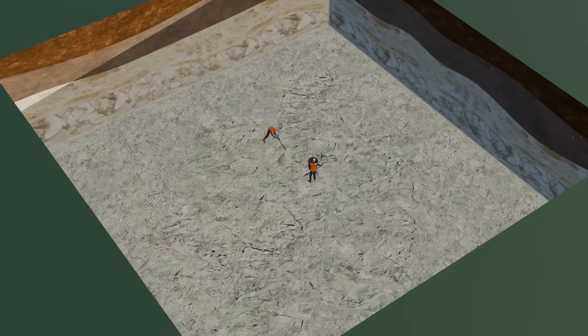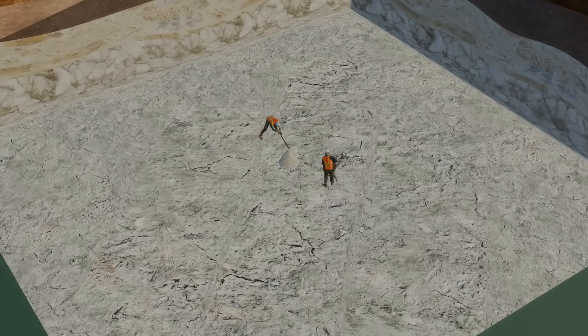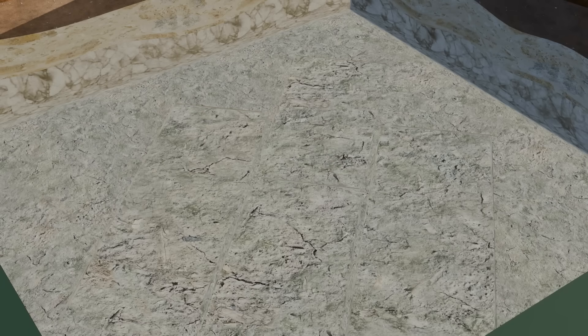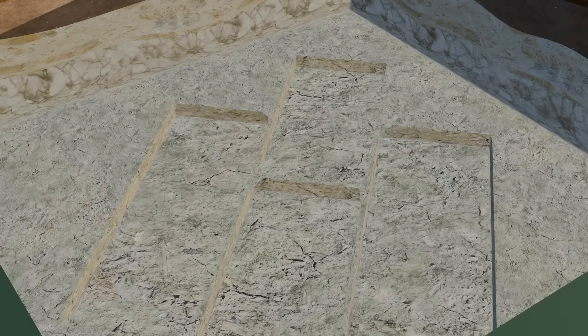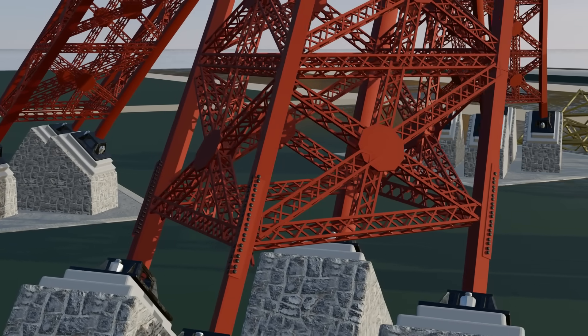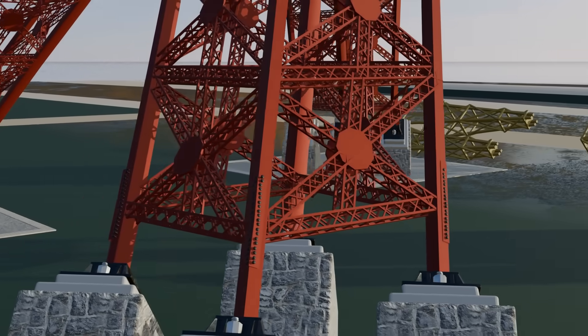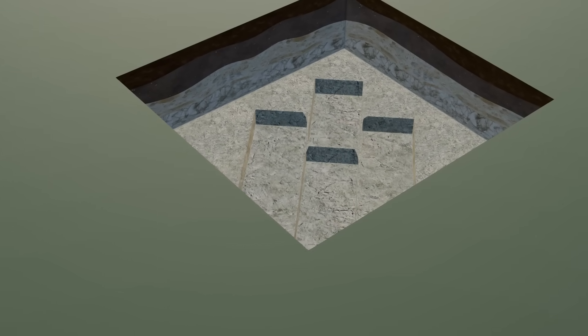Engineers chose this compact sand and gravel layer as the foundation base, which lay at a depth of about 6 to 7 meters. Rectangular pits were then created on this strong layer. This approach offered two major benefits: each main leg of the tower consists of four smaller legs, so the load could be distributed evenly, and the compact sand layer provided excellent grip and stability for the foundation.